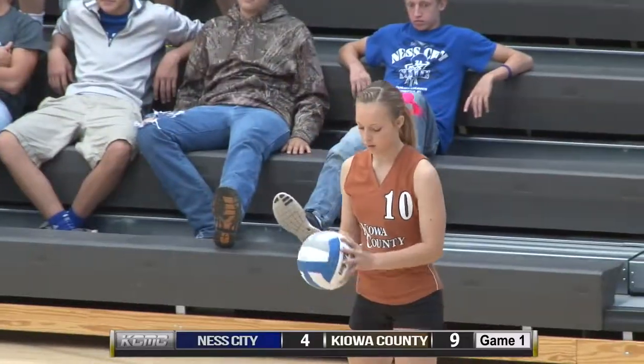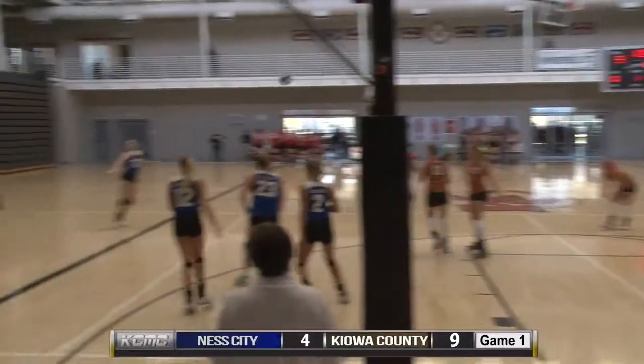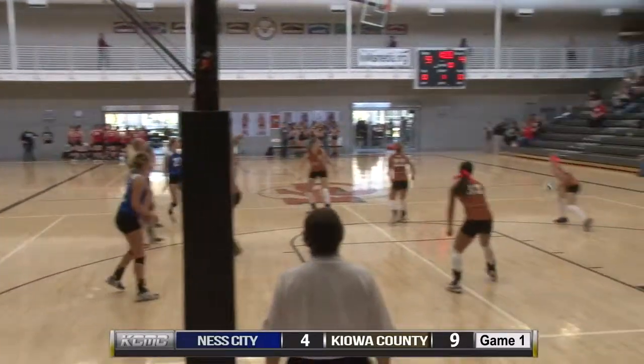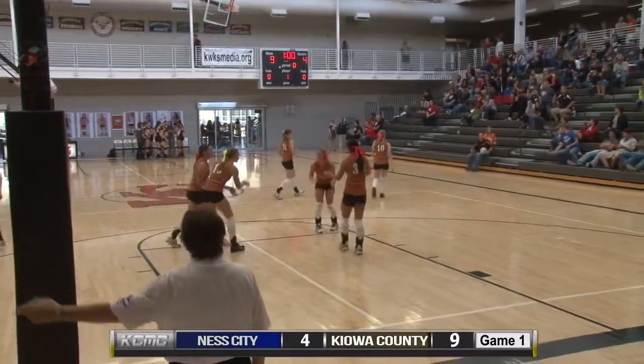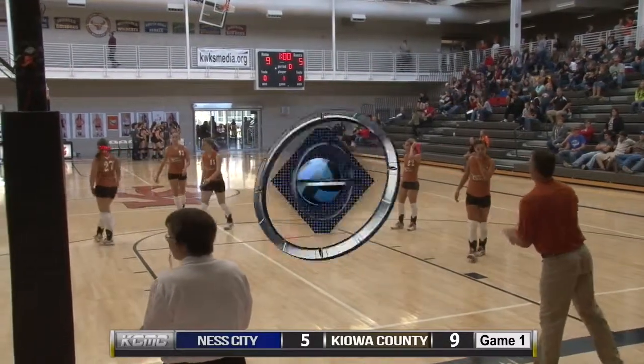Heidi Prosser back to serve — a nice serve from her. A middle attack. That was an incredible attack by Regan Steelewalt. She went right around the blockers and found the open back corner.